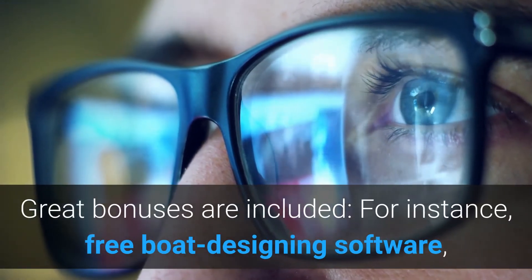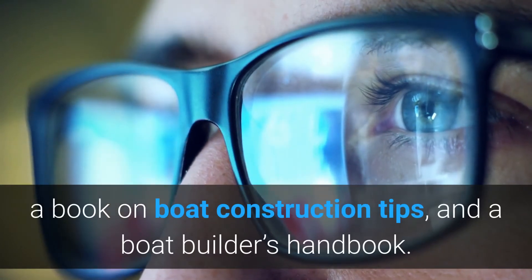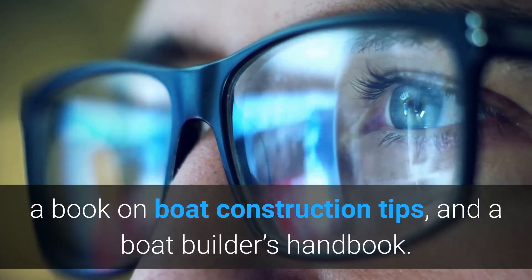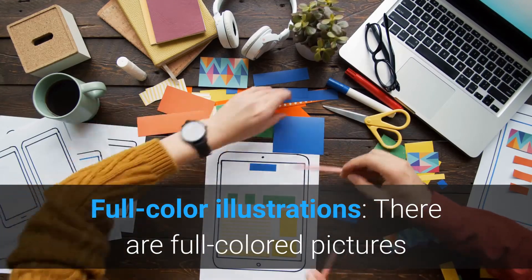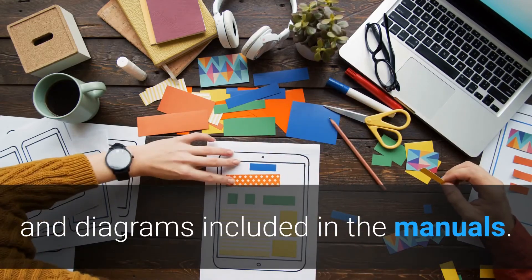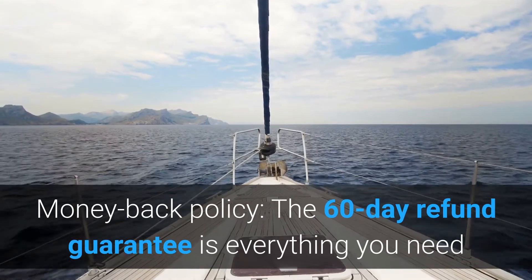Great bonuses are included, for instance free boat designing software, a book on boat construction tips, and a boat builder's handbook. Full color illustrations and diagrams are also included in the manuals.